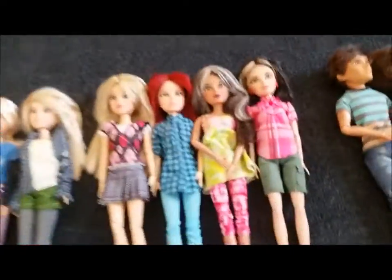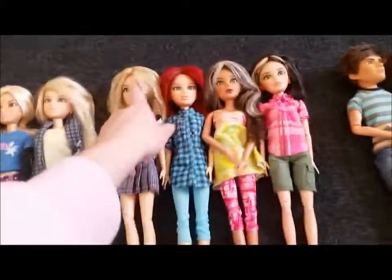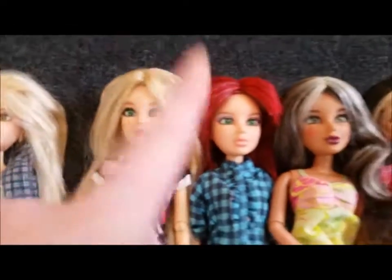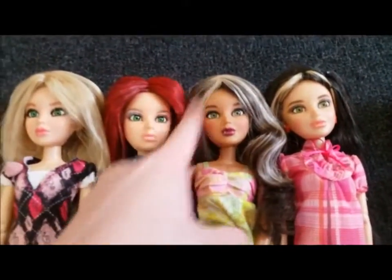This is what I have left of wave 4. I don't have Daniella. I customized this one's face and changed her hair, and I changed this one's hair, and I customized her face and changed her hair.